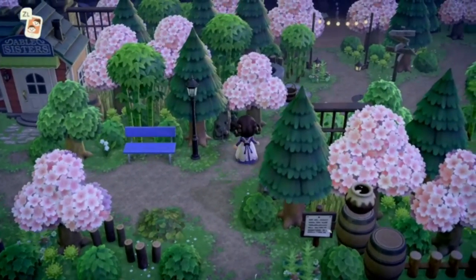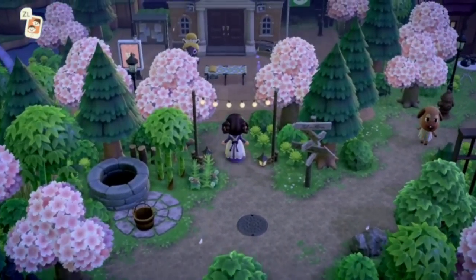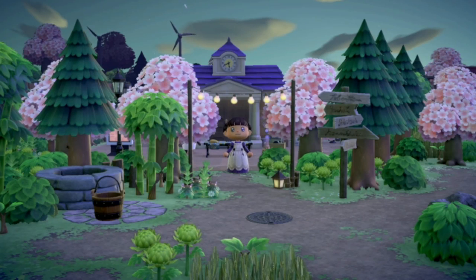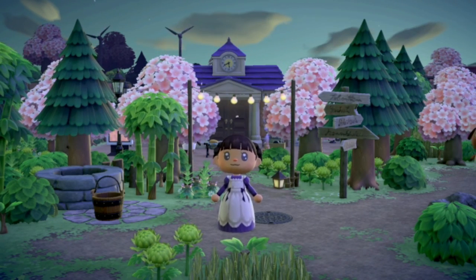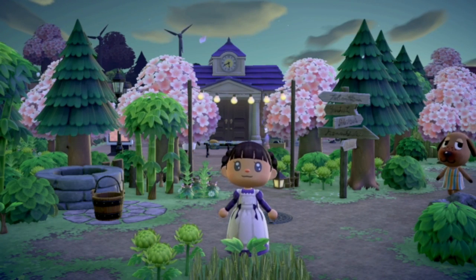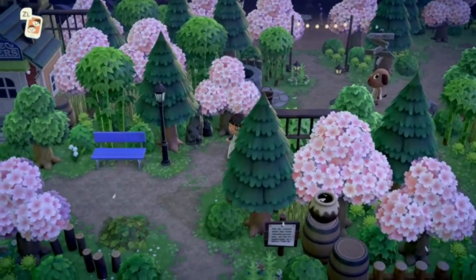We're heading back towards Resident Services so I can show you where I came from. My fingers are a little bit unsteady, so sorry if it's a little wobbly. This is Resident Services where we woke up. All of the decor here is very natural and beautiful — so stunning. I love natural islands like this. I never quite can make them myself, but they are so beautiful.